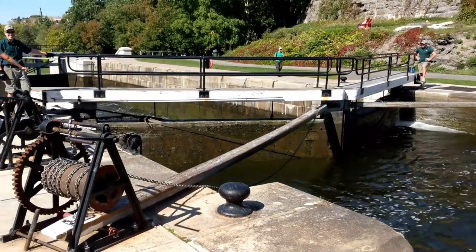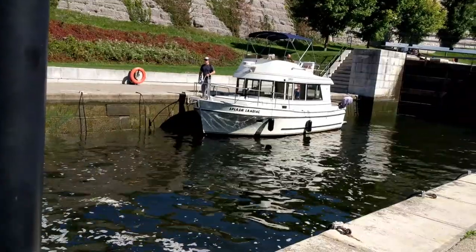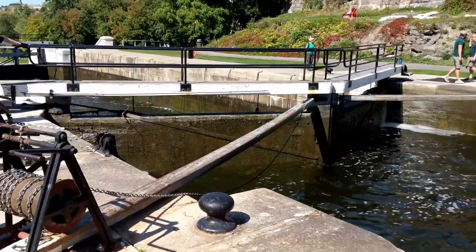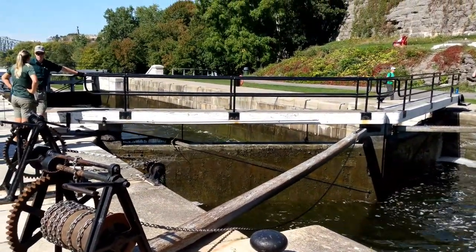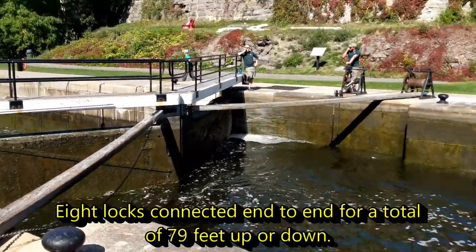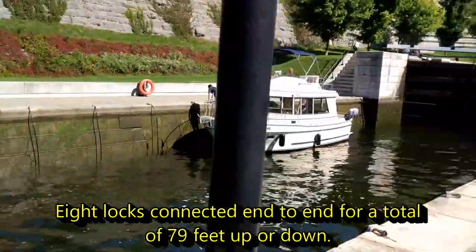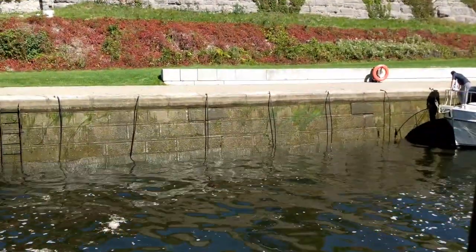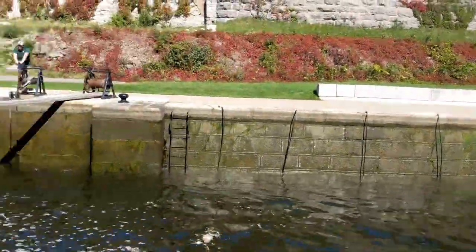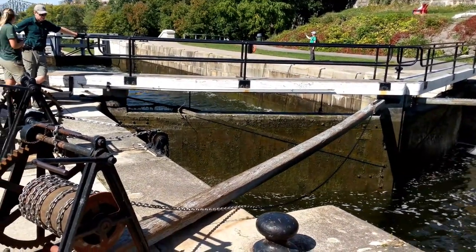Now the valves have been opened and the trawler is going to ride the water level down. This set of locks is called a flight — a flight of locks is where the locks are arranged end to end with each other. There are eight: number one's down there, that's where we started; number eight's up there. As you can see, this boat is going down and the crew is standing by to open up the gates and let the boat into the next lock.